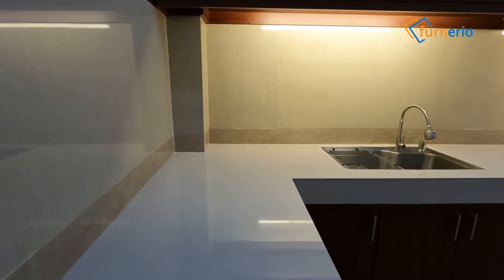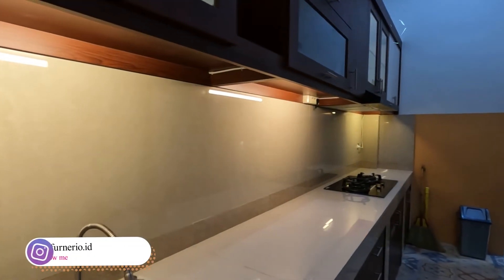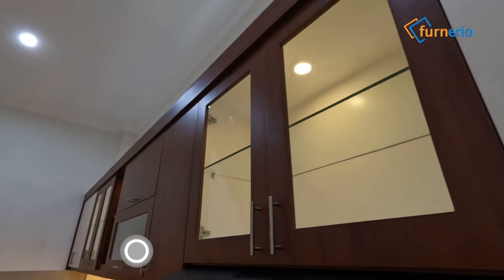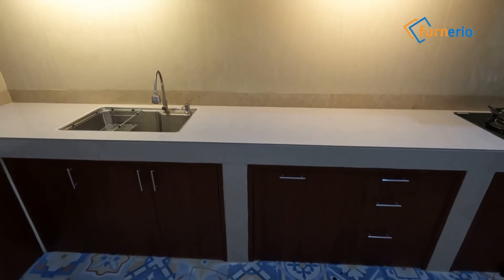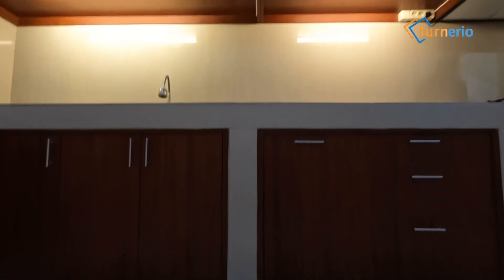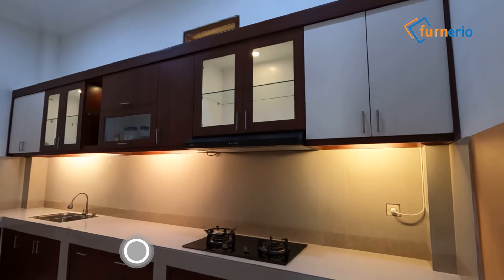Kitchen set ini mengusung konsep modern minimalis dengan ukuran panjang 4,5 meter. Ide kitchen set ini didesain oleh tim Furner Riu. Perpaduan warna putih dengan motif kayu mendapat kesan elegan dan etnik.